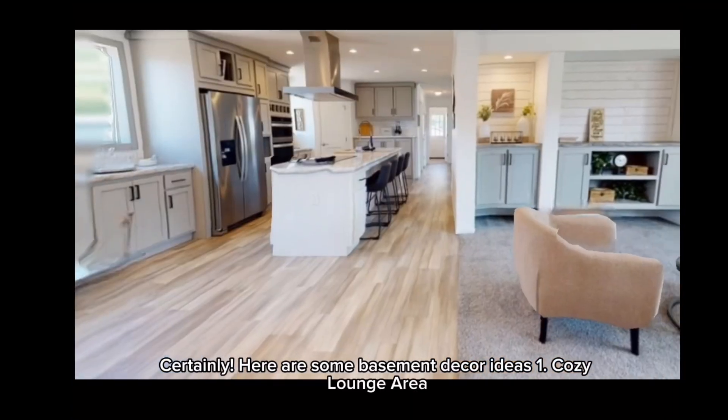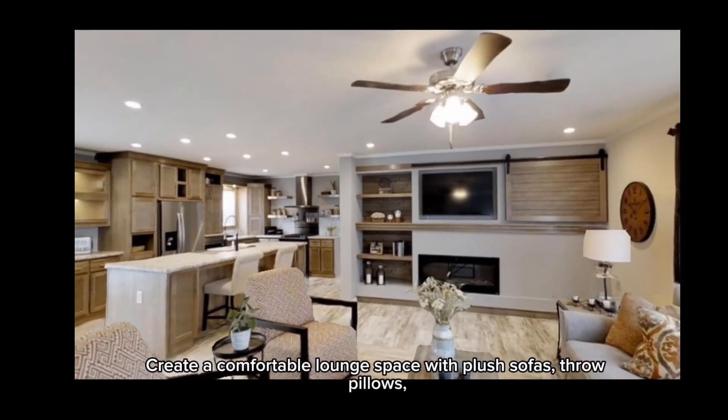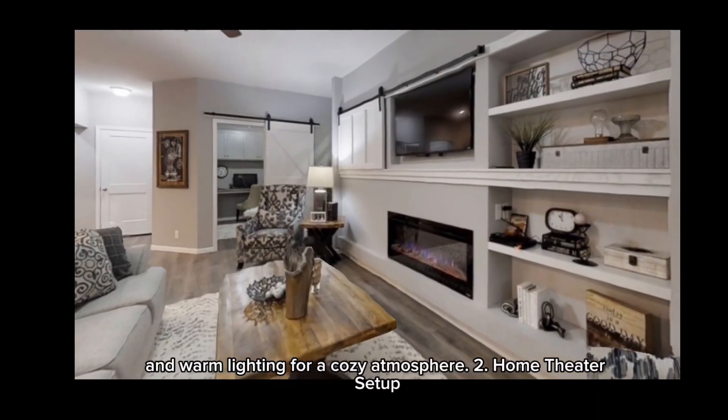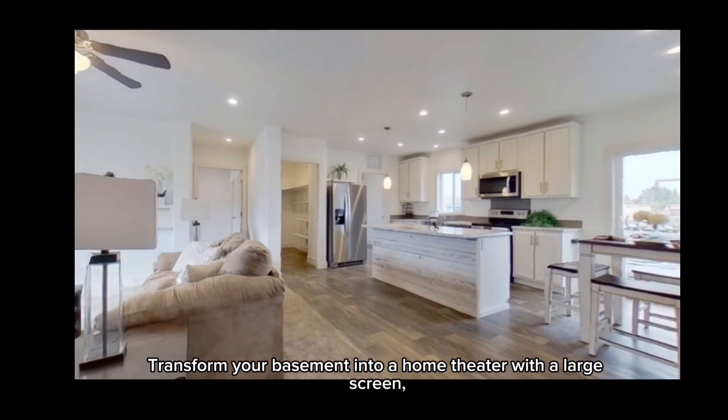Here are some basement decor ideas. One: cozy lounge area — create a comfortable lounge space with plush sofas, throw pillows, and warm lighting for a cozy atmosphere. Two: home theater setup — transform your basement into a home theater with a large screen, comfortable seating, and soundproofing for an immersive experience.